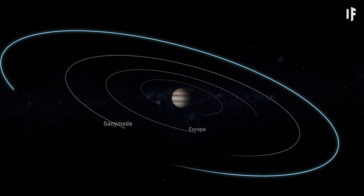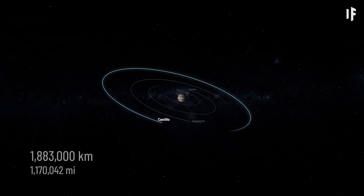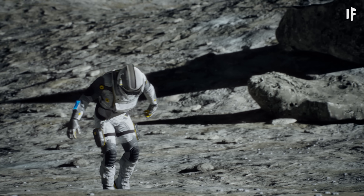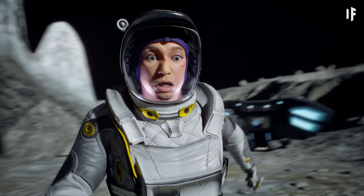Callisto orbit detected — 1,883,000 kilometers from Jupiter. Okay, so if you haven't heard about Callisto, here's some facts.